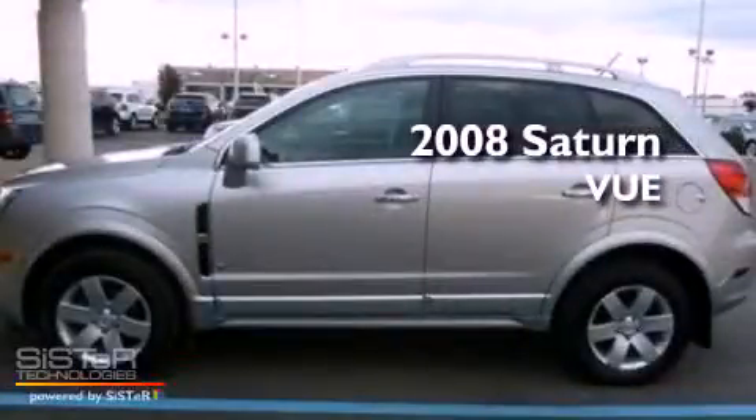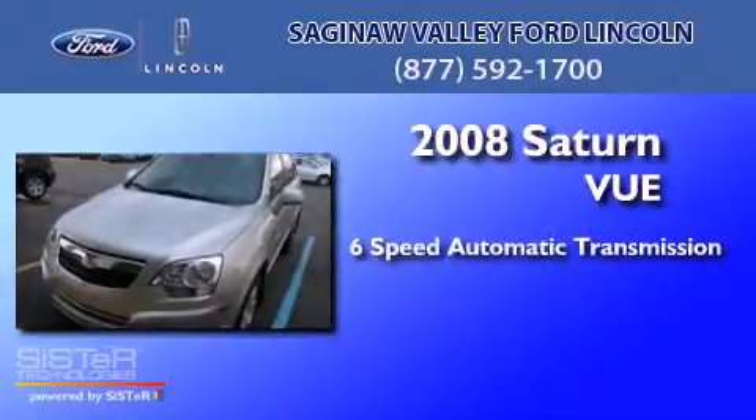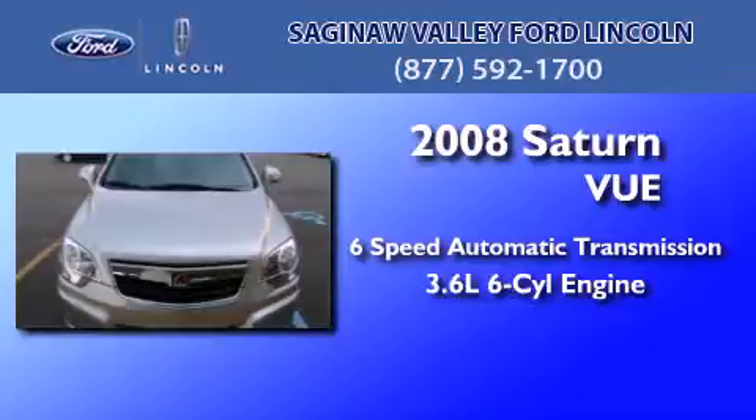This is a 2008 Saturn Vue. This crossover has a 6-speed automatic transmission and a 3.6-liter V6.